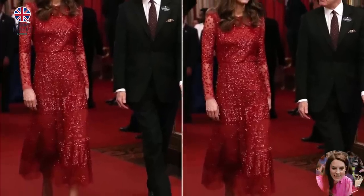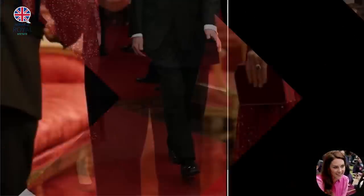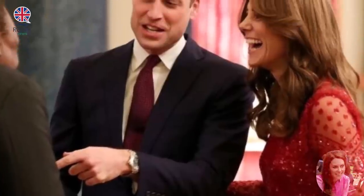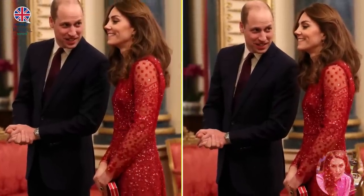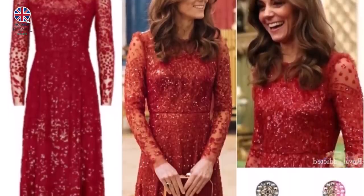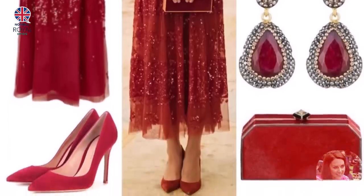Needle and Thread is a London-based label launched in 2013 by Hannah Coffin, and this is the sole known piece Catherine has worn from the label. The British design house has become well known for its elaborate needlework, which appears in a wide variety of garments. Each item, from fanciful day gowns to ethereal evening wear, has been handmade with a delicate femininity and a nod to the past in mind.